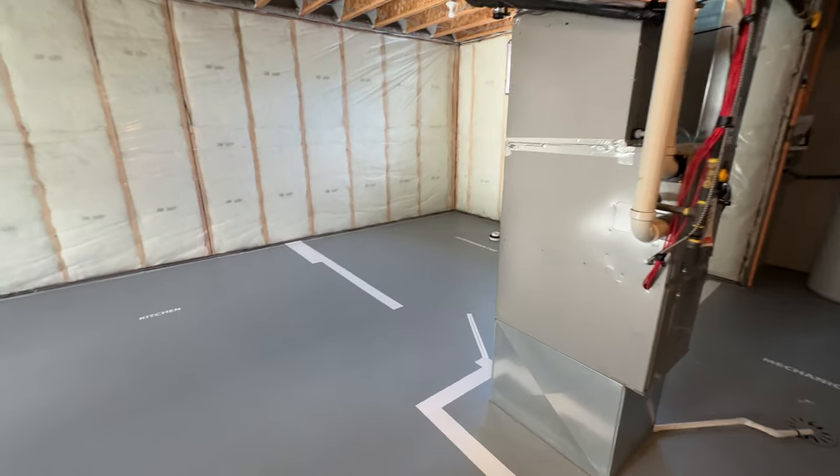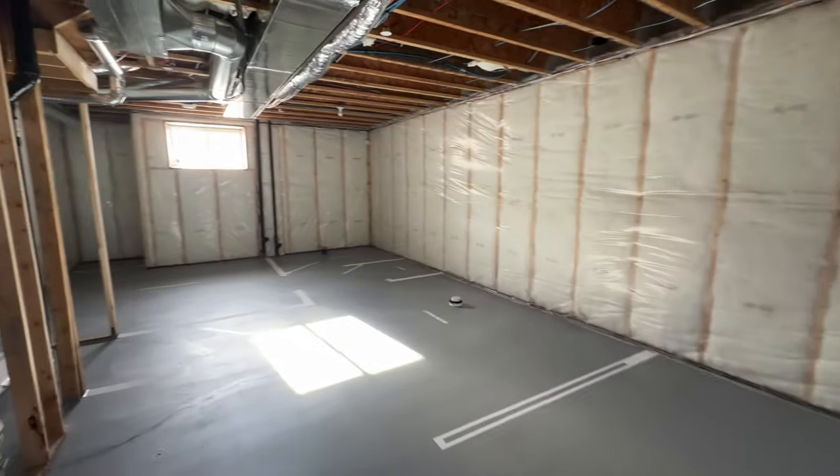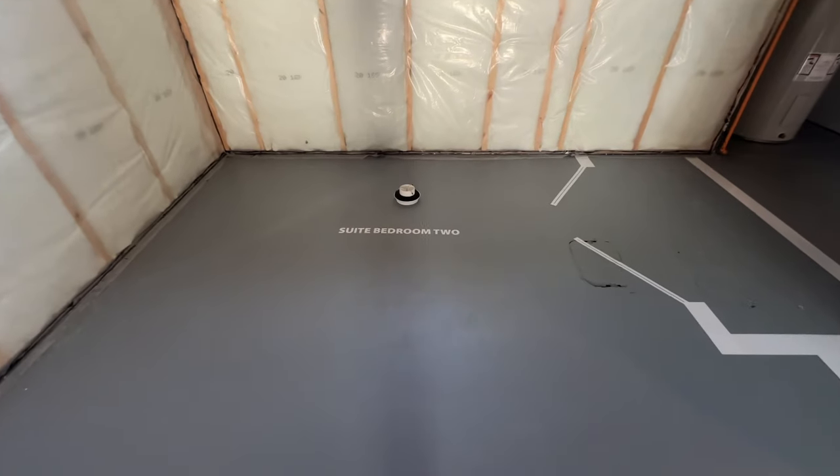This basement of the laned home is not finished at all. So if you wanted to purchase this one without the basement finished, you can come down here and customize it the way you want it, or you can put a one or even a two bedroom suite down here. They actually have it all chalked up on the floor with lettering — almost like a floor plan. I've never actually seen this before. It's kind of cool.